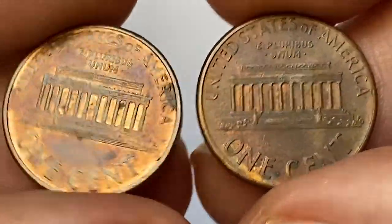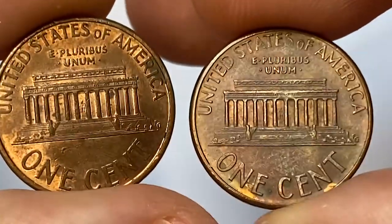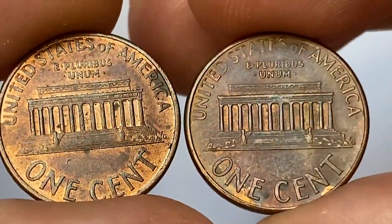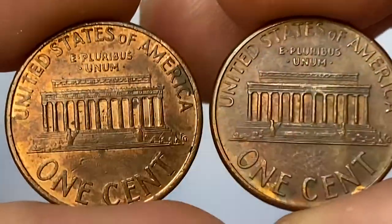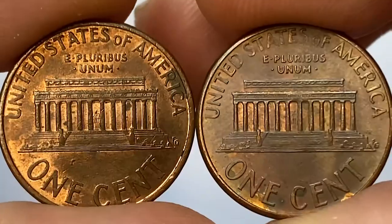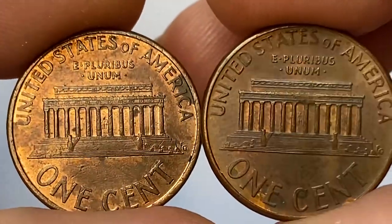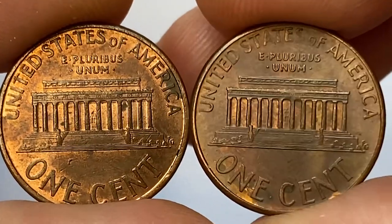On the reverse, again more dazzling copper reflectivity on the left one, while on the right one trace of original luster is only limited to surfaces inside the memorial and some below the face value. If you pay attention to the statue of Abraham Lincoln, you see that the brown coin on the reverse displays die softness here and some on the upper legend 'S' and 'O F' on United States of America.